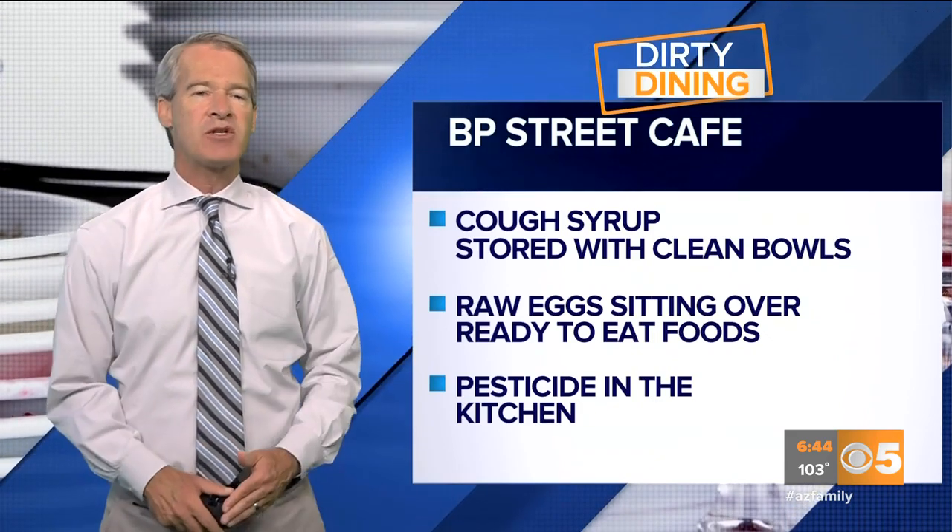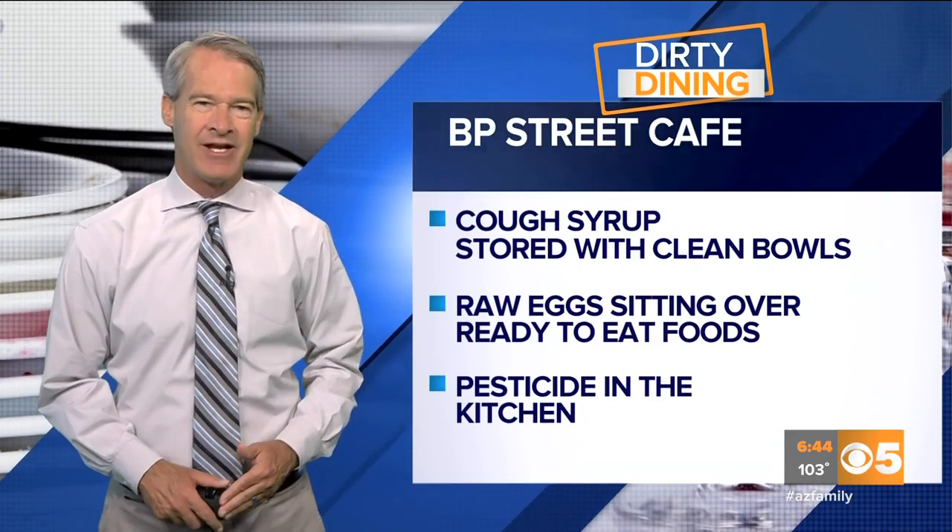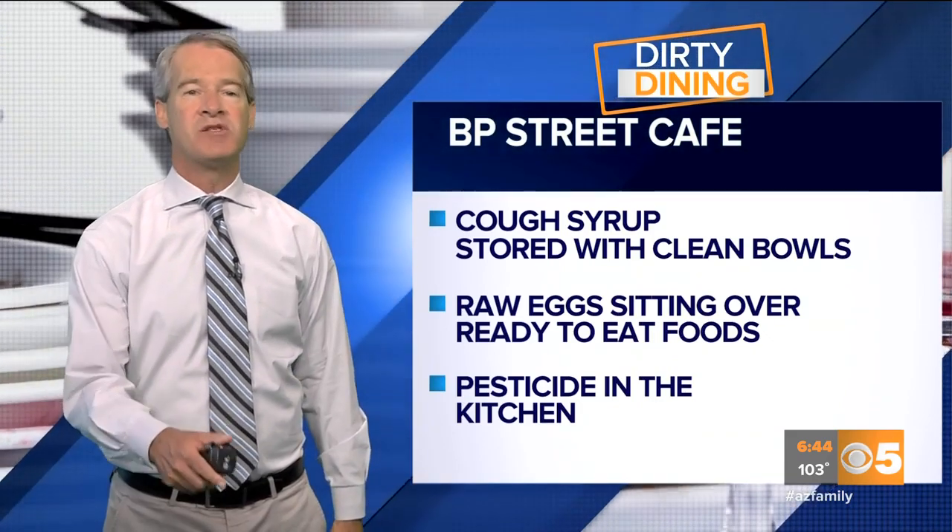The places with perfect health inspection scores make our Dean's List. Here's a look at the restaurants with spotless kitchens.